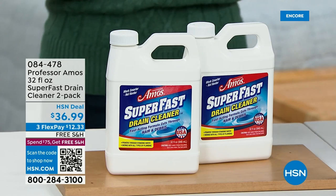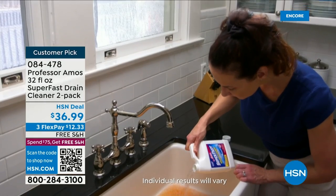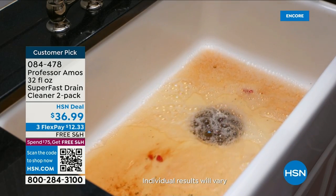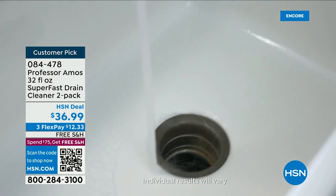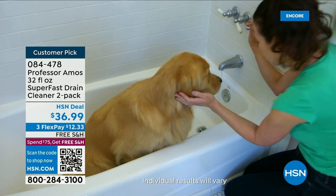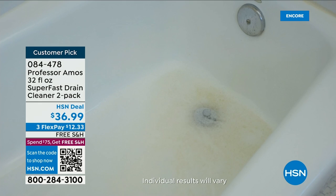We've got the Super Fast drain cleaner from Professor Amos, just back in stock. Manage and maintain those drains and you will not have to call the plumber. Once you call the plumber you're going to spend more than $36.99. This is going to saponify — it dissolves the clogs, it liquefies the grease, the hair, the dirt, the soap scum.